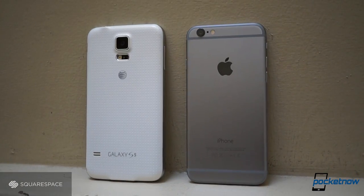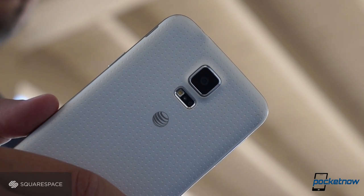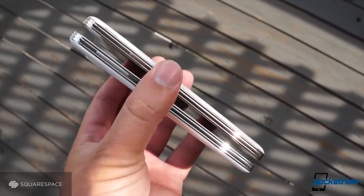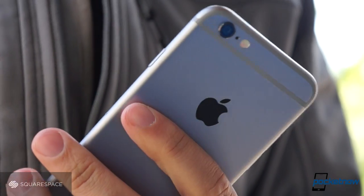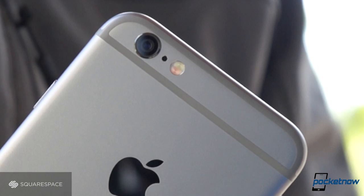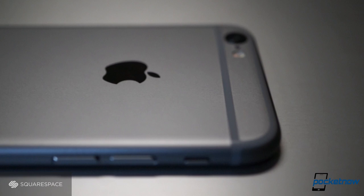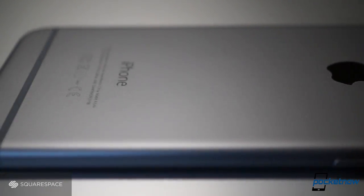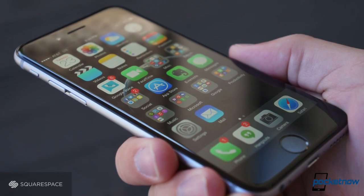Both phones are highly evolved versions of an older design, but neither is my favorite incarnation of its respective family. The Galaxy S5 feels at best typical, and at worst chintzy, with its plastic housing and fake metal paint job, while the iPhone tries — and I think fails — to blend form and function with these awkward antenna inlays. The iPhone feels much more luxuriant with its blended glass and curved metal, and if you're looking for a phone that feels like it costs hundreds of dollars, the Apple product is the winner.